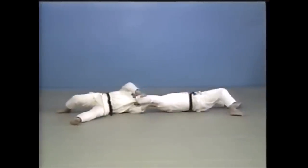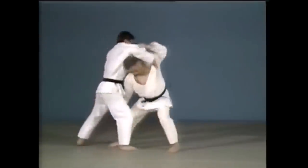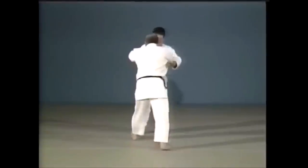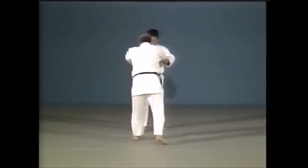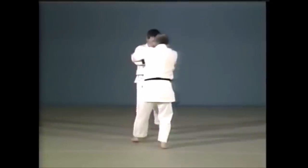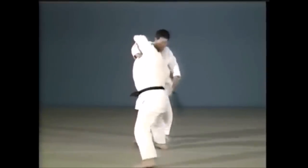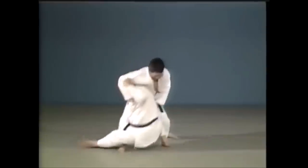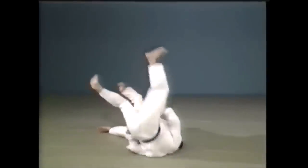Unless you have mastered this throw, do not attempt it. Unless it's your tokuiwaza — your best technique — do not attempt it just because you find yourself in that position. A lot of things can play a role like size difference, weight difference, etc.